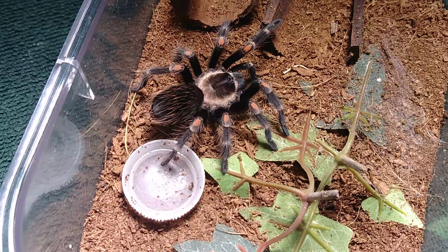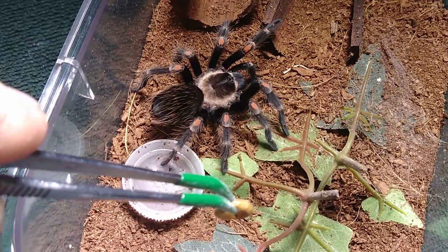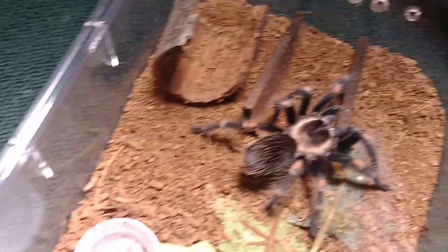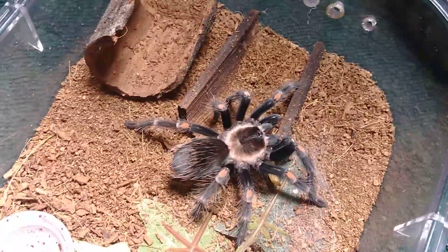This is a tarantula we've seen lately but have not seen feed in a long time. She just recently molted — let's see if she is hungry. Oh yes, without a doubt she is very hungry and very, very beautiful.